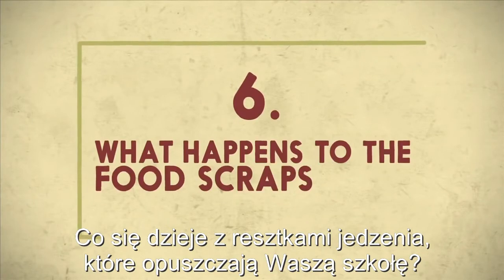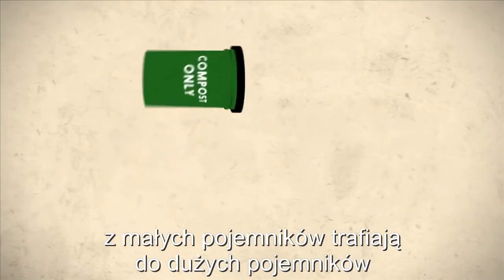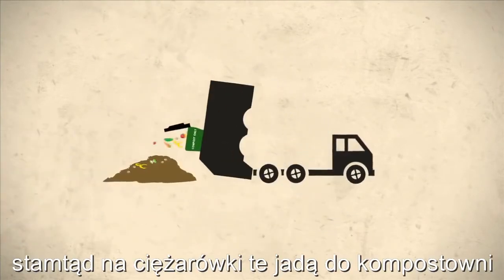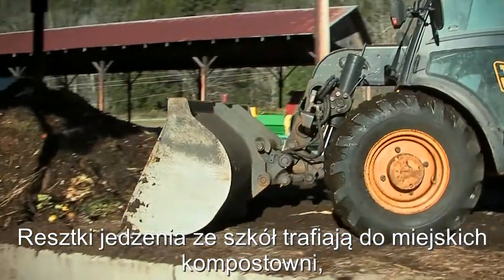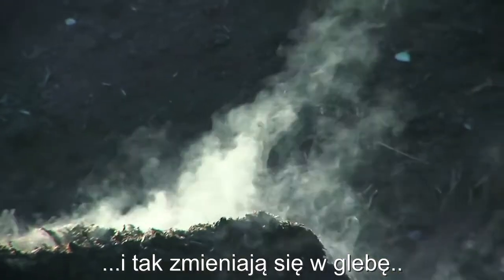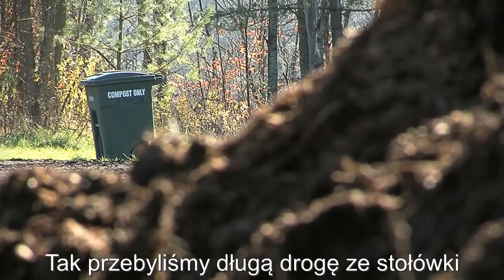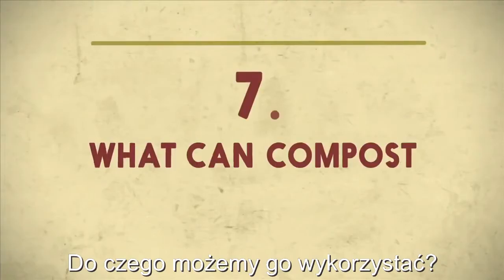So what happens to the food scraps once they leave the school? All the tiny compost buckets are emptied out into a big compost bucket that goes to compost. The food scraps leave the school and head to a compost facility where they are blended and made into compost. They sit for a year and turn into dirt made out of food. We've come a long way from the lunchroom — and now that the compost is made, what can compost be used for?